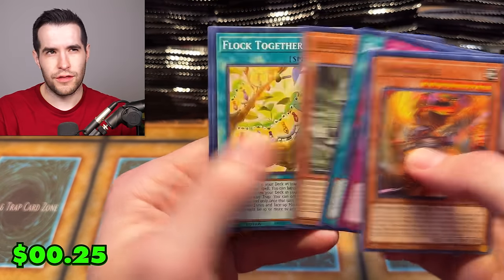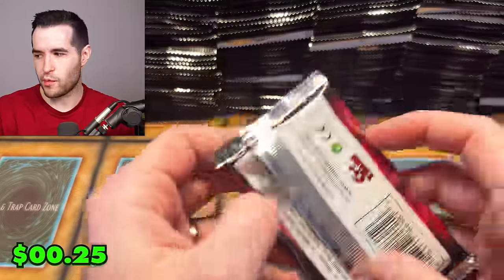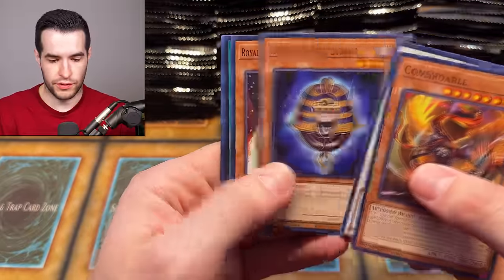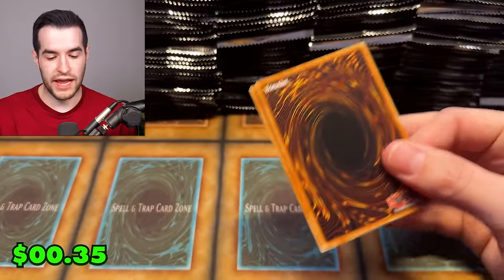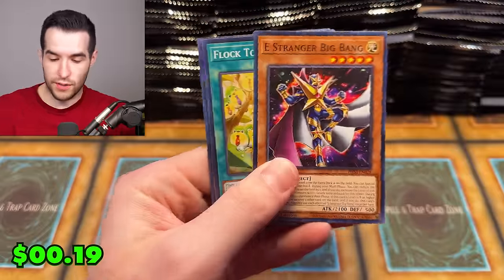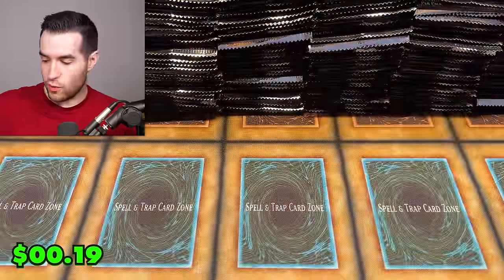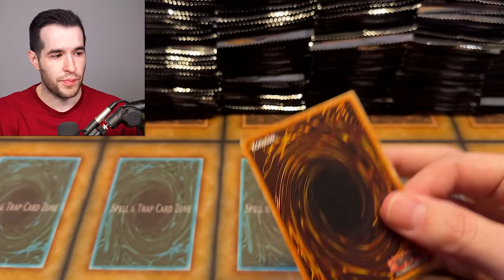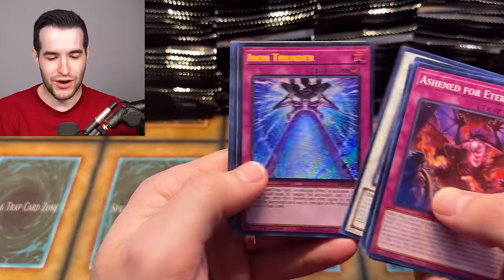I think it's scheduled for the 23rd, so maybe it is a Friday. There will be some big LOB action. Last time we opened an LOB box, we got exodia limbs — I believe there were two exodia limbs. So it wasn't super crazy. We're really hoping to not do that again.